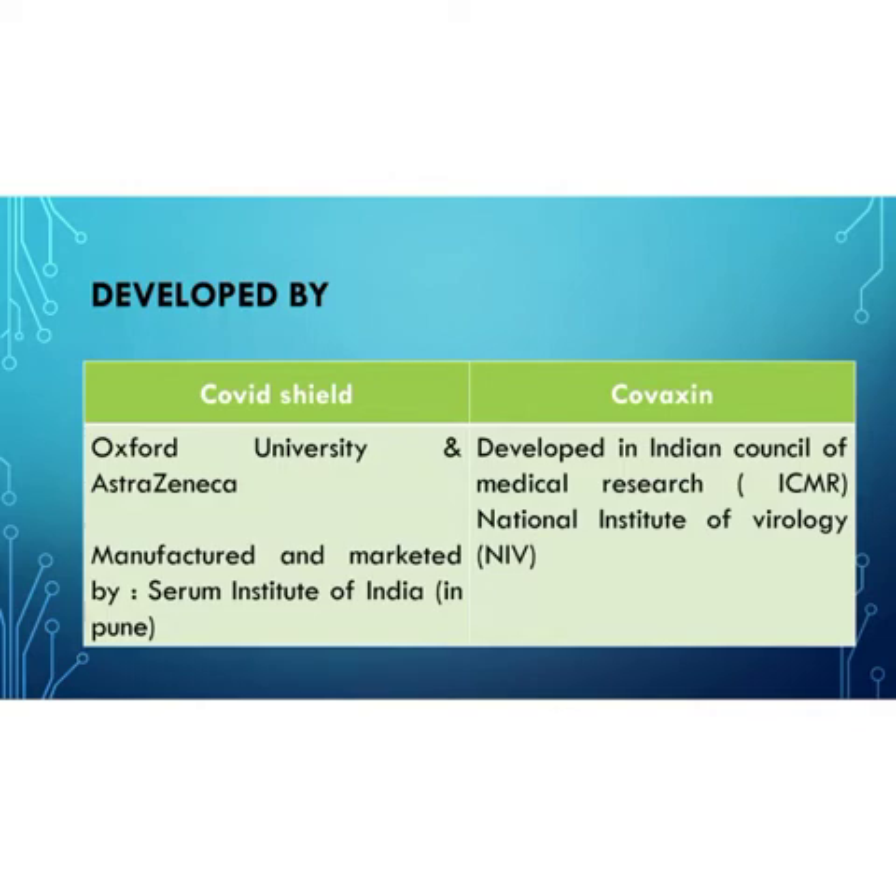These vaccines are manufactured and marketed by different companies and institutes. Covaxin is marketed by Bharat Biotech, located in Hyderabad. On the other hand, COVID Shield is manufactured and marketed by the Serum Institute of India in Pune.